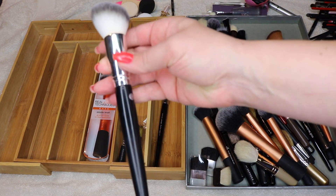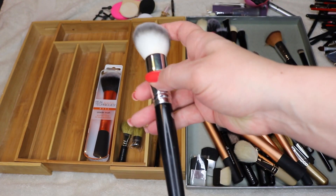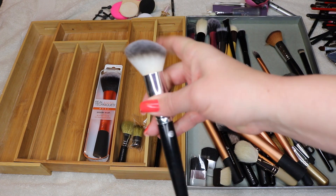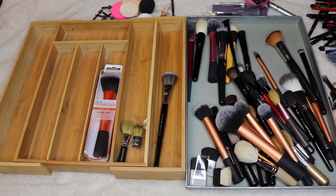This guy was part of a set I already partially decluttered earlier. I'm going to go ahead and declutter this one too — I just don't have a use for it. It's a synthetic face brush with an odd shape; I just haven't found a good use for it, so I'm going to let it go.